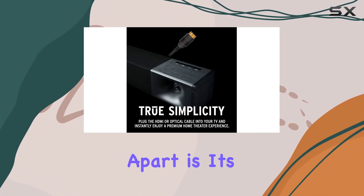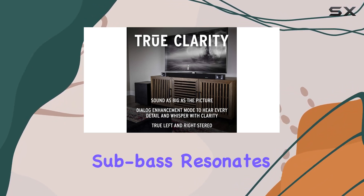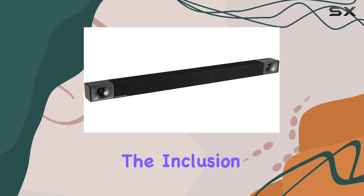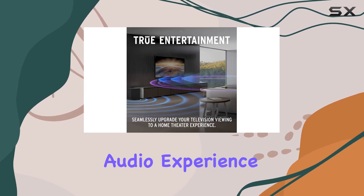What sets this sound bar apart is its powerful audio performance. The deep, theater-like sub-bass resonates through the room, while the crisp high-end definition ensures clarity in dialogue and details. The inclusion of bass boost as a special feature adds an extra layer to the overall audio experience.